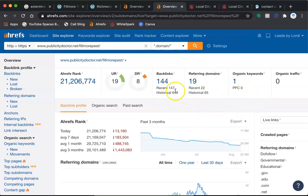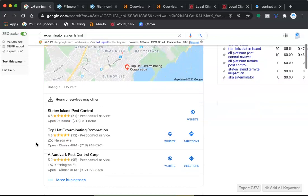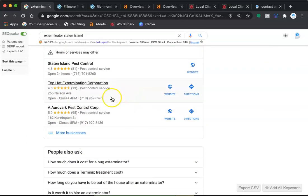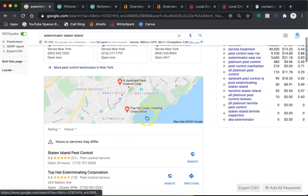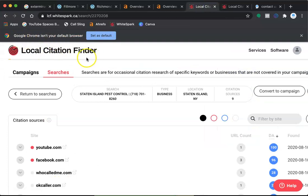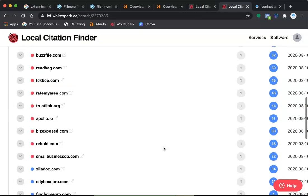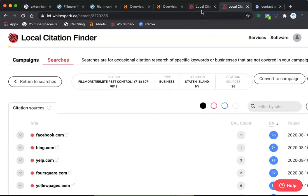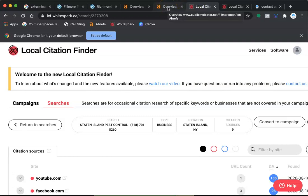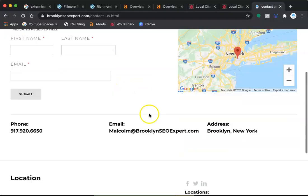In order for those backlinks to work, the keywords also have to be working. Next is citations. A citation is your name, address, and phone number on a directory on the internet, and that's what gets you into the Map Pack — which is the very first thing people see. I have a tool here called WhiteSpark that shows citations. Your competitors have 9 citations scattered throughout the internet, and you have 36 — so there is no reason you cannot beat this company.